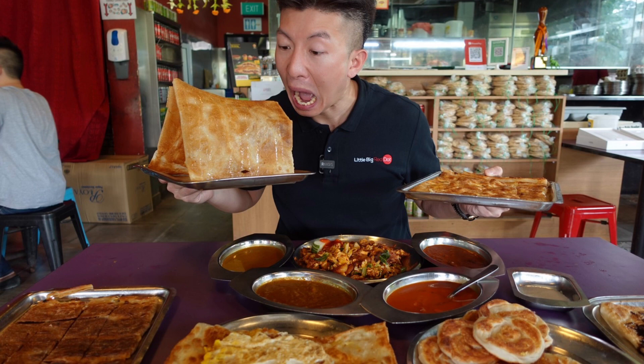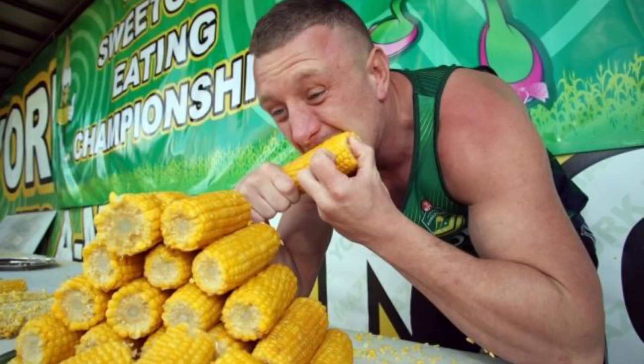Now let's see how you can develop vitamin B3 deficiency. Number one, if you consume alcohol. Number two, if you consume excess rice. Number three, if you consume excess flour — any type of flour: corn flour, maida, or wheat flour. Number four, if you consume excess corn. If you consume these four things in excess, you will have vitamin B3 deficiency.